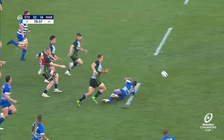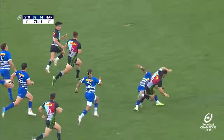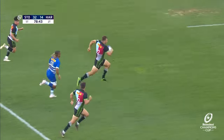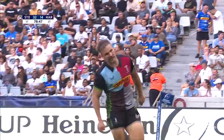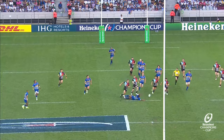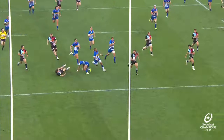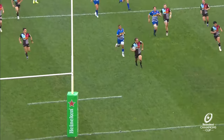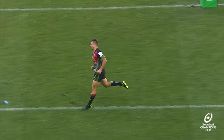Little chip from Smith, chased down by Esterhazen — but the regather is good, and away goes Esterhazen. They'll get two in quick succession here. It's great identification once again from Smith, just chipping the ball over the top. Jill Tammer does the right thing, and Andre Esterhazen looks up, doesn't need anyone else, and gallops over the try line.